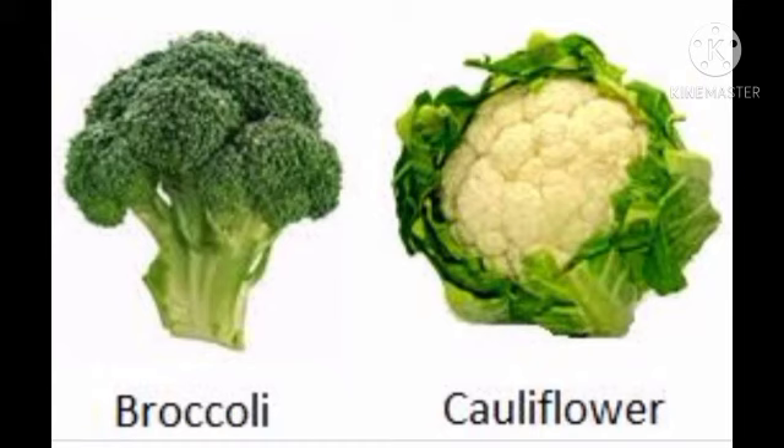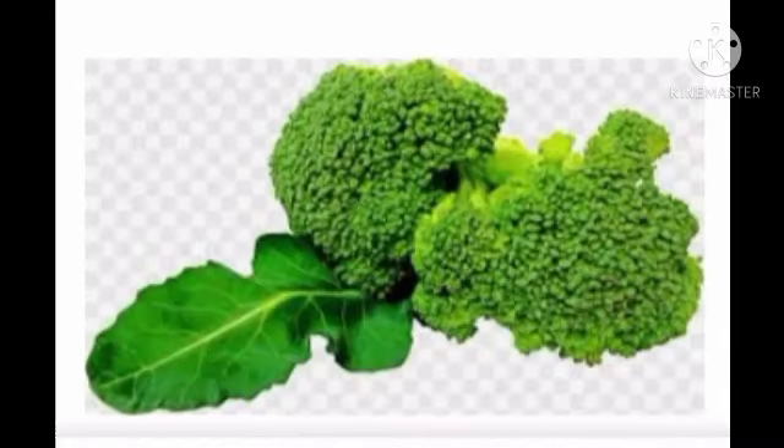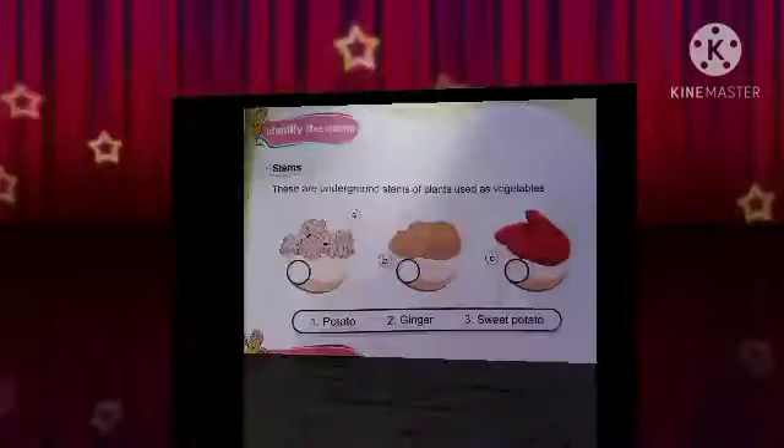Look at the next flower used as vegetable. It's broccoli. Broccoli is a flower of a plant used as vegetable.